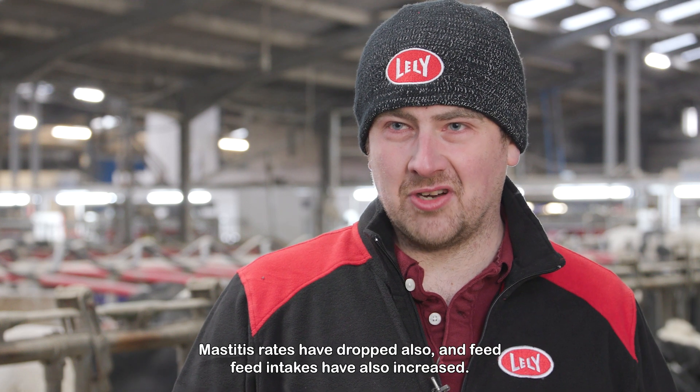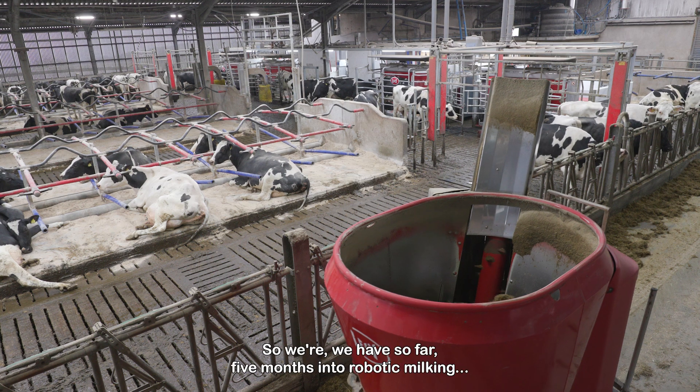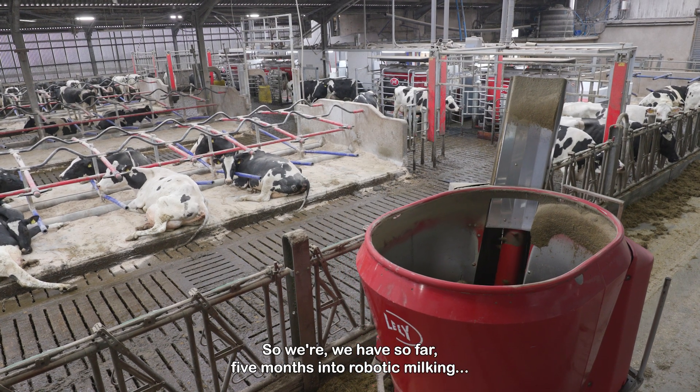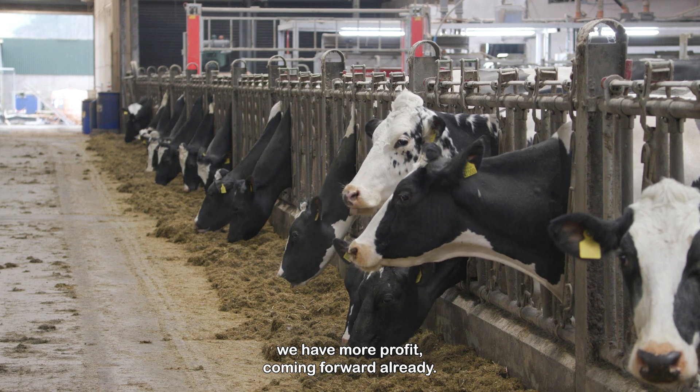Mastitis rates have dropped also and feed intakes have also increased. So where we are so far, five months into robotic milking, we have more profit coming forward already.